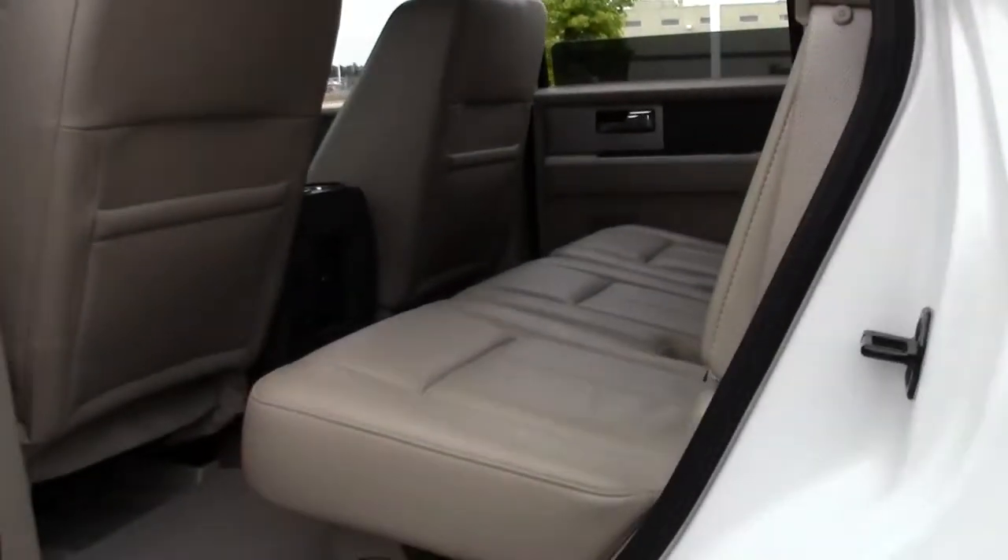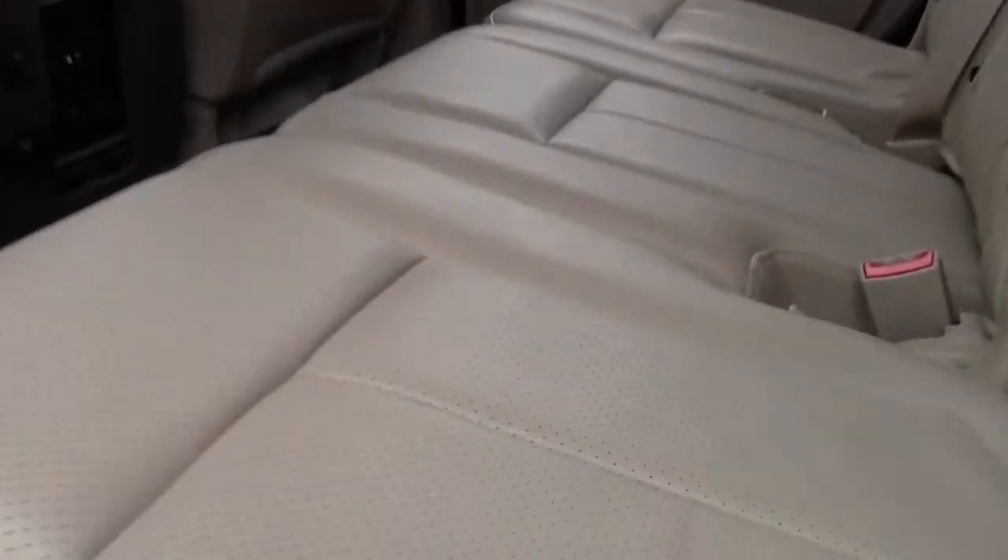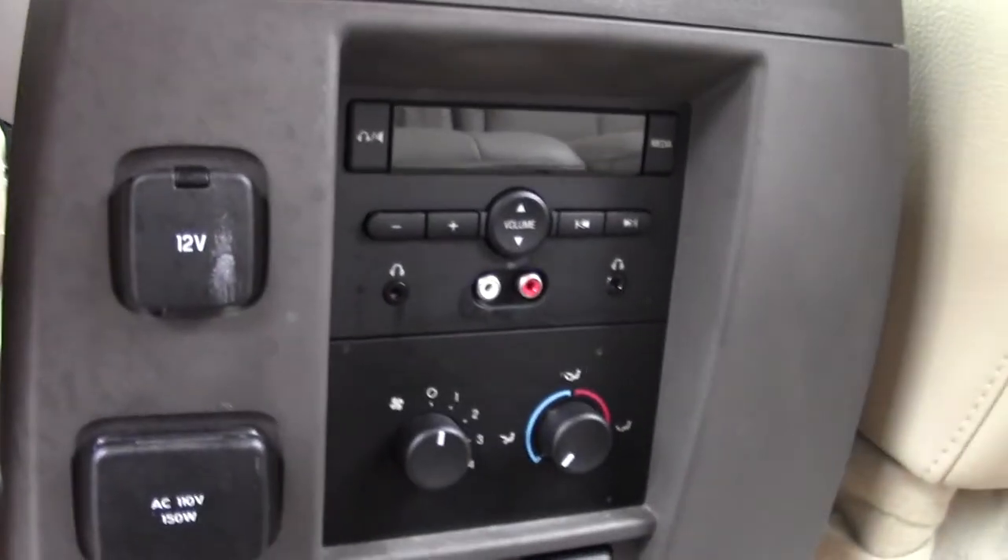Then in back, leather bench seat, good headroom and legroom, seats are in good shape, adjustable headrests, and down here we've got outlets, fans, AC, and entertainment controls.